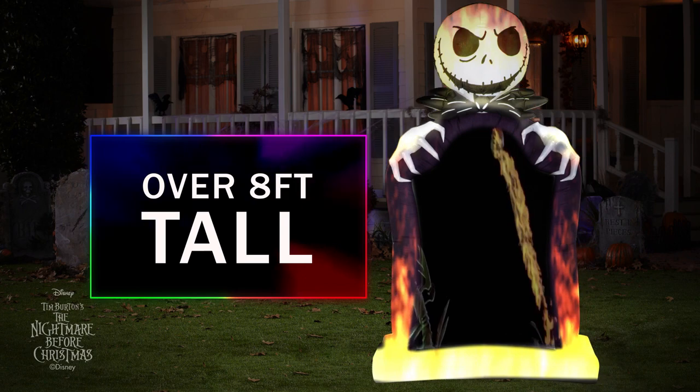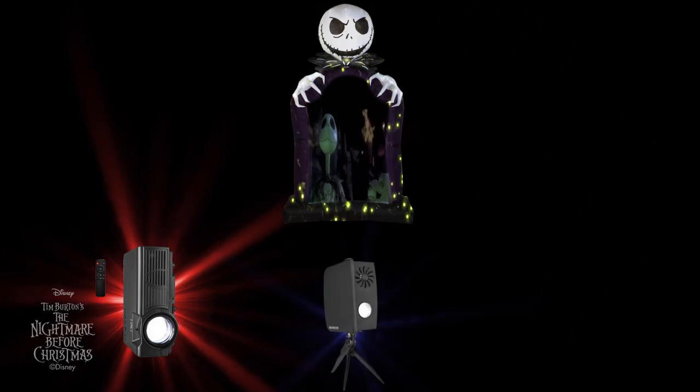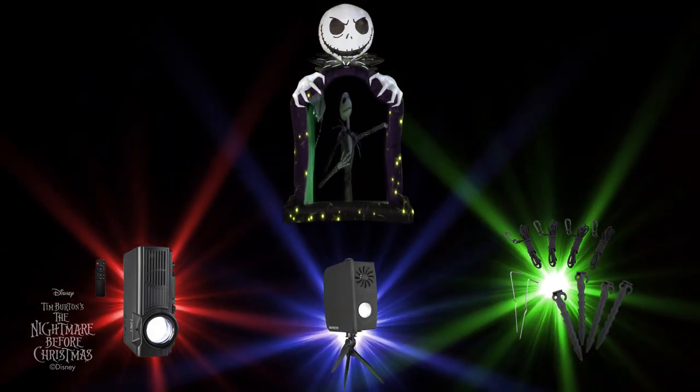Each Living Projection comes with everything needed for an easy, hassle-free setup: a full-size airblown inflatable in a fun seasonal shape, a projector with preloaded content mapped to the airblown shape, a weather-resistant projector case, and heavy-duty tethers and stakes.